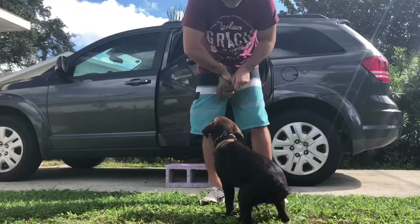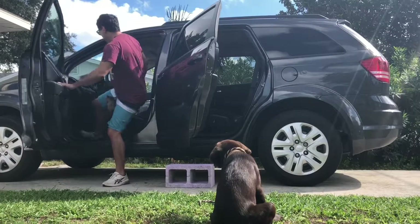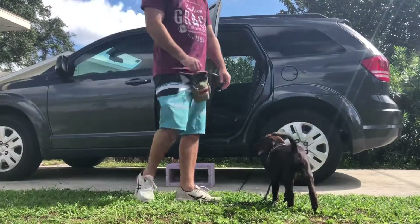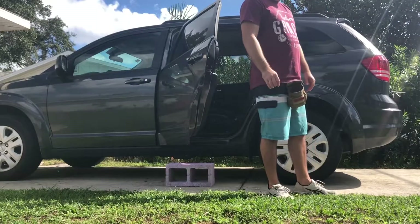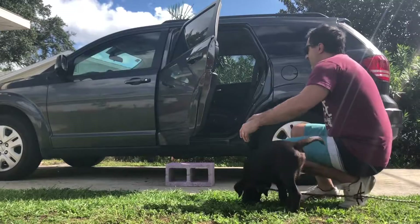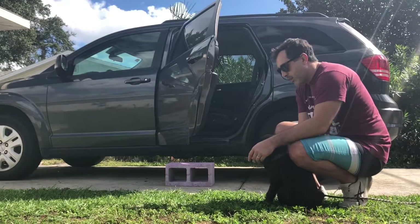Sebastian, sit. Good job. Stay. He doesn't like the car. By the way, my car is lower than this one — this is an SUV. I know he will not be able to get up there because of his height right now. So I put the block there just so he can start training.